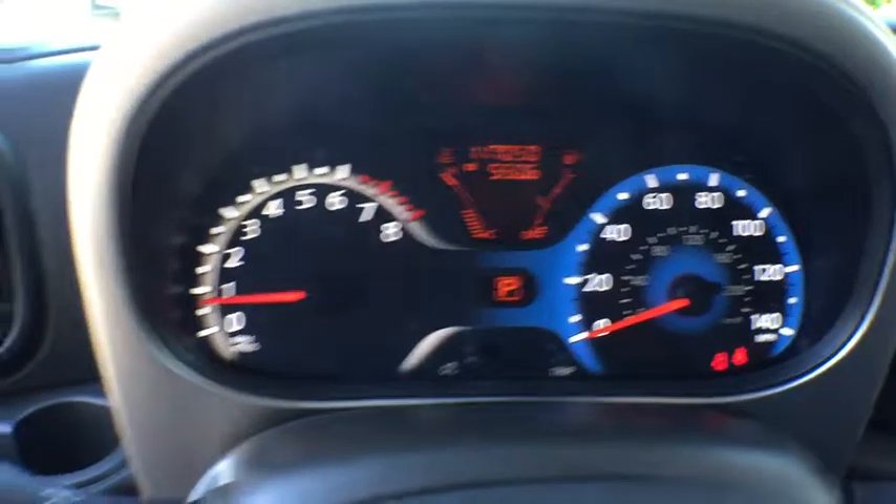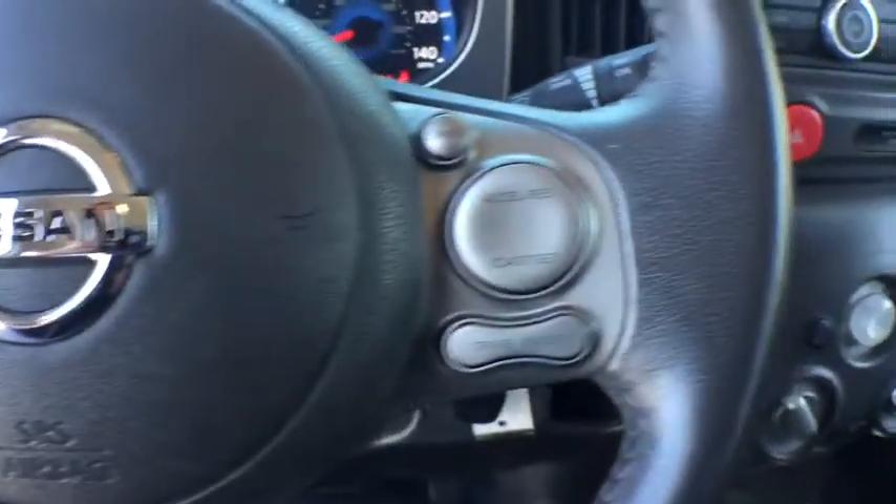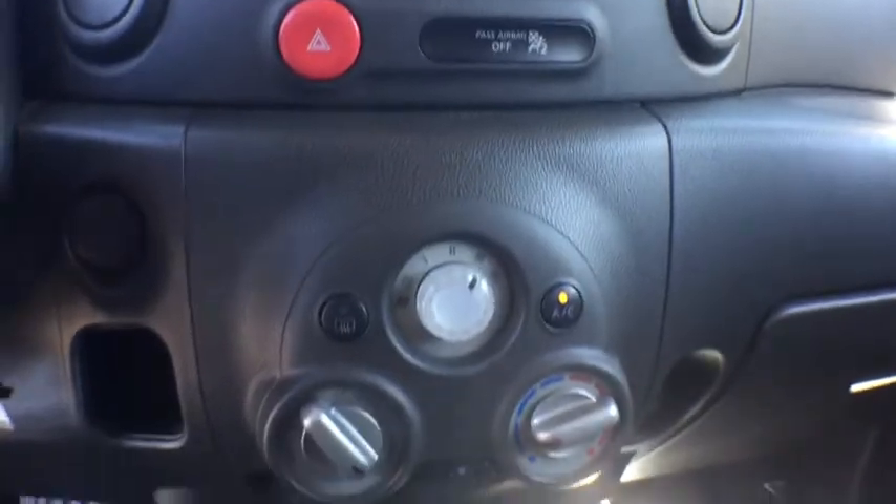Power windows, security system, CD player, trip computer, rear window defroster, remote keyless entry, brake assist, panic alarm, tachometer, front bucket seats, driver vanity mirror, rear window wiper, and front reading lamp.